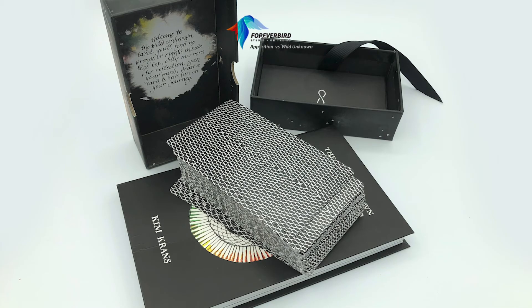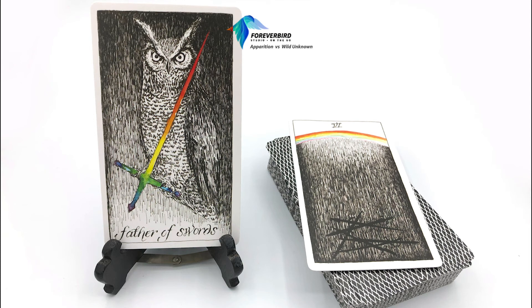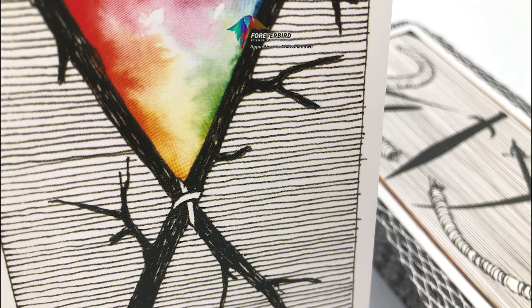I paired this with Kim's tarot — the Wild Unknown — because it is also a really beautiful selection of materials, and very different. It has more of an earthy feel to it. A lot of her cards feature animals, so that makes sense. The black and white static drawing style with rainbow accents found throughout her work is really beautiful. The cards are thin and feel more environmentally friendly, which is reflected in the choice of animals throughout.